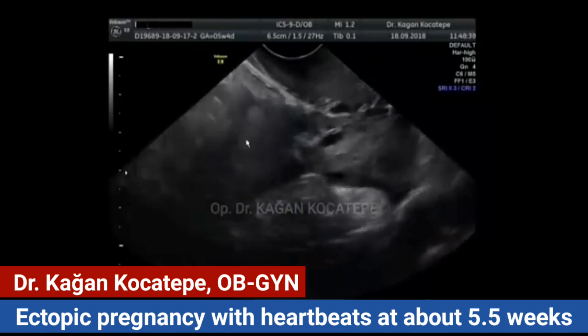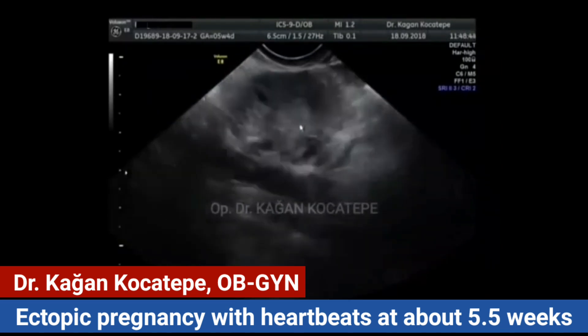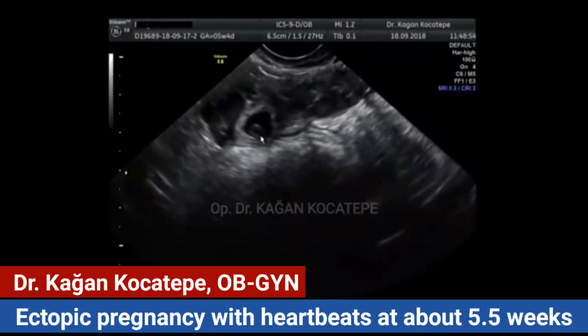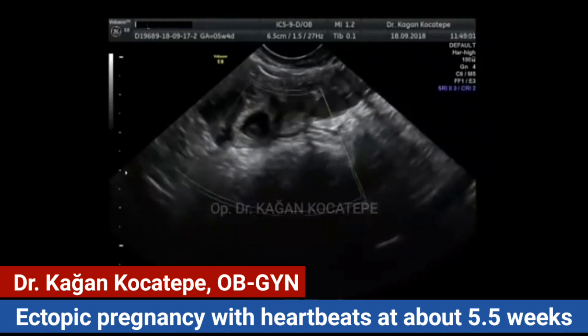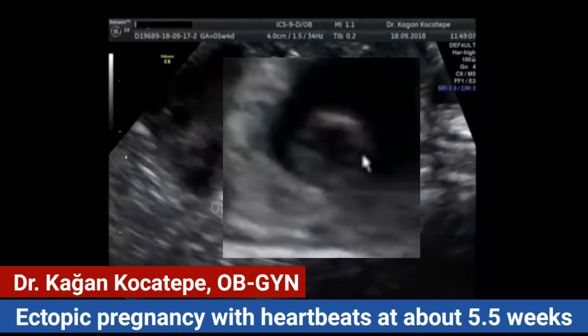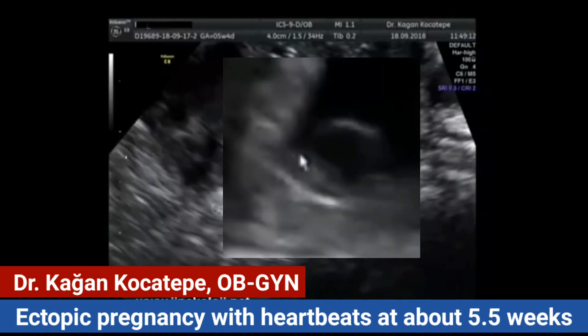So we have to look elsewhere. At the next area, we see a cystic structure with a possible yolk sac inside. By magnifying the image, we detect the gestational sac with a yolk sac, and under the yolk sac, the embryo with a heartbeat.